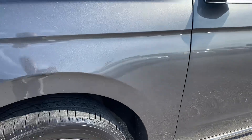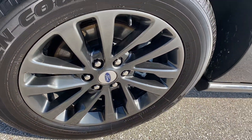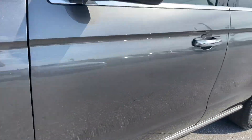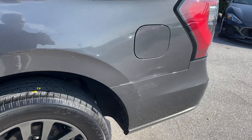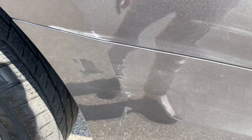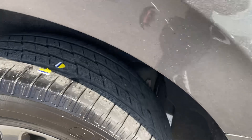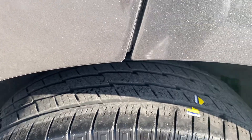Left front wheel has no rash, no curb rash, and good tire tread left. Here's our first sign — a scuff right here, nothing that couldn't be touched up. Again, no curb rash and good tread wear.